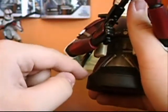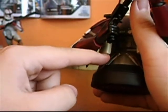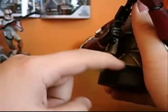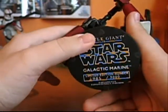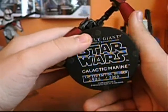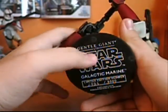I also like how his karma comes down onto the platform base thing. It was limited to 3,000, and I have number 2,455 — Star Wars Galactic Marine by Gentle Giant.